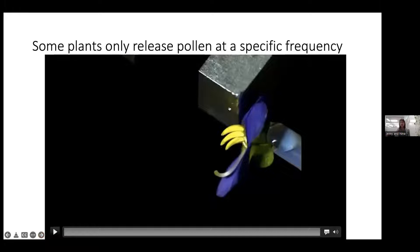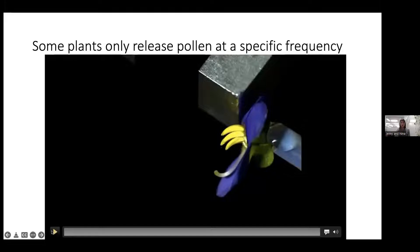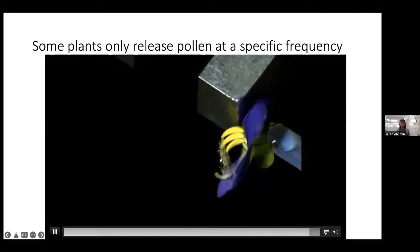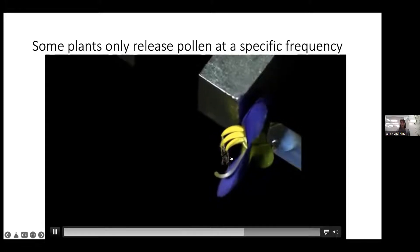Here's what buzz pollination looks like using a tuning fork that buzzes at a specific frequency, replicating what bees do. As it starts to vibrate, pollen streams out of the anthers — you can see it absolutely streaming out of the plant.